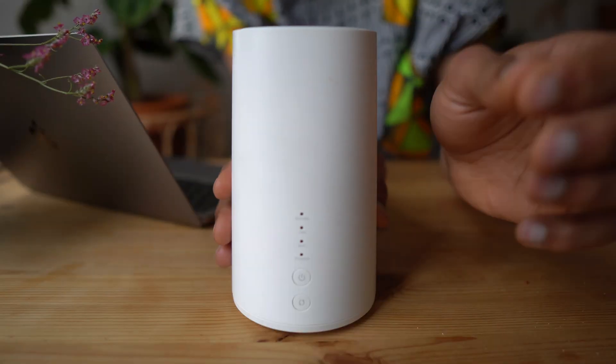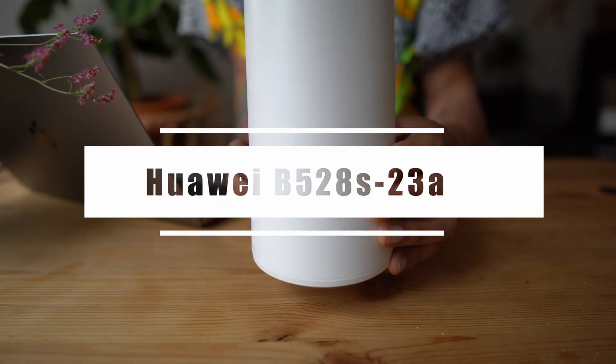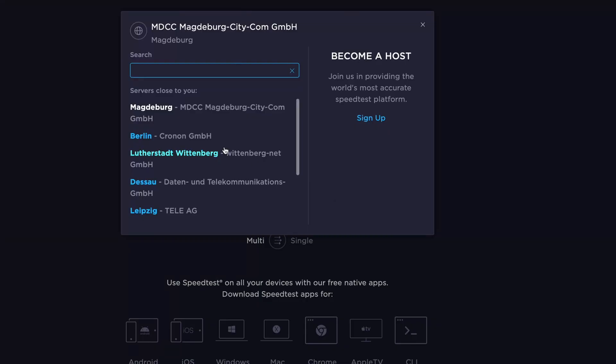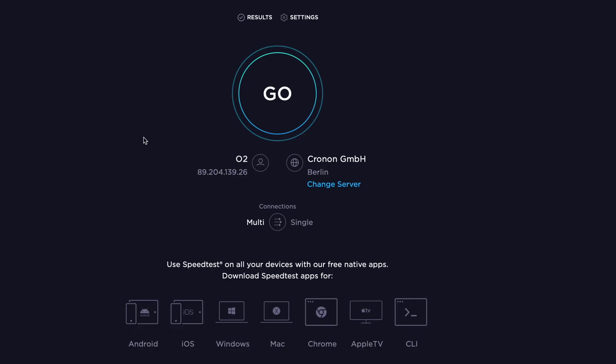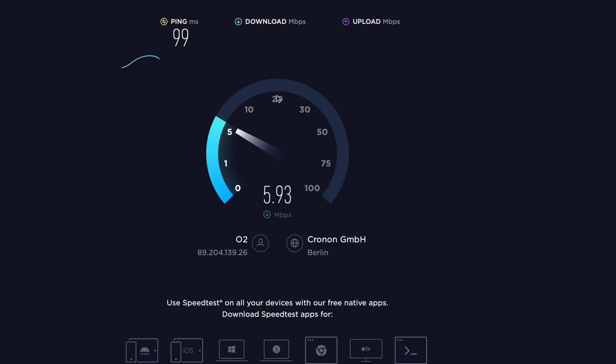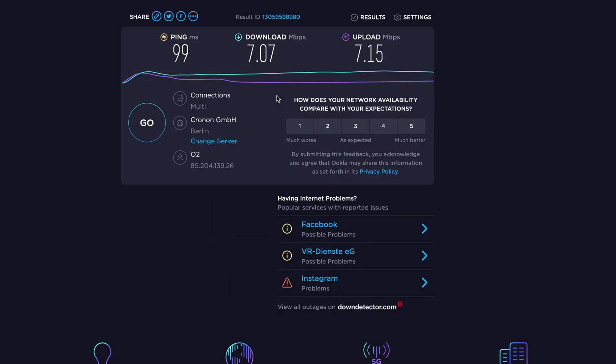First up we have the B528S23A. I'll put it in the official testing spot right next to my laptop and do a speed test. Results: 99 millisecond ping — that doesn't look very good — 7 Mbps down and 7.15 megabytes per second up.